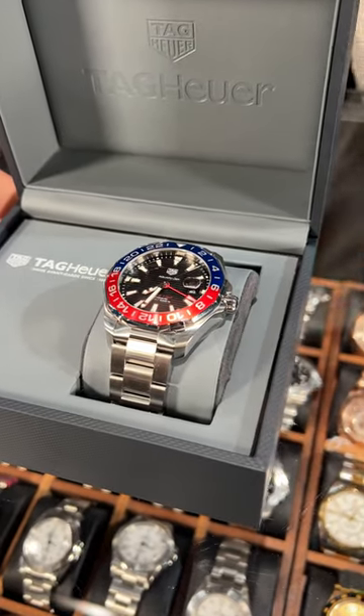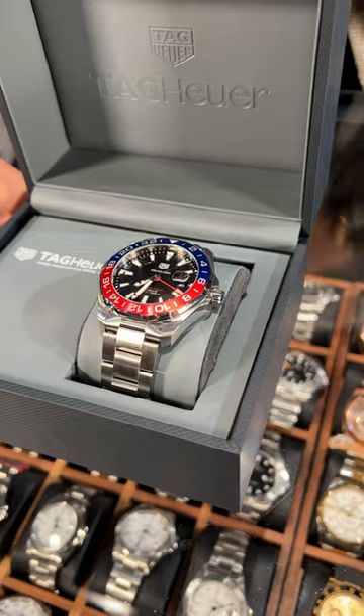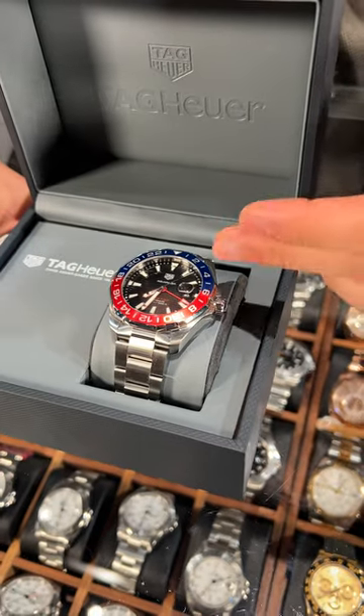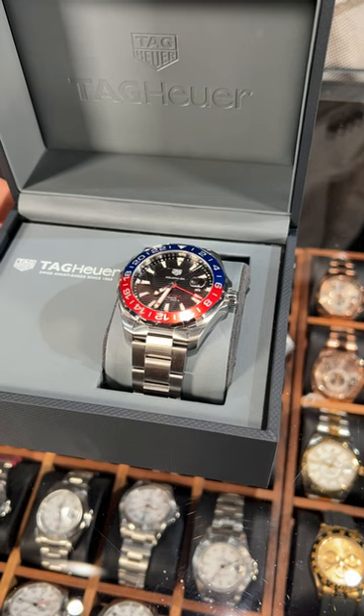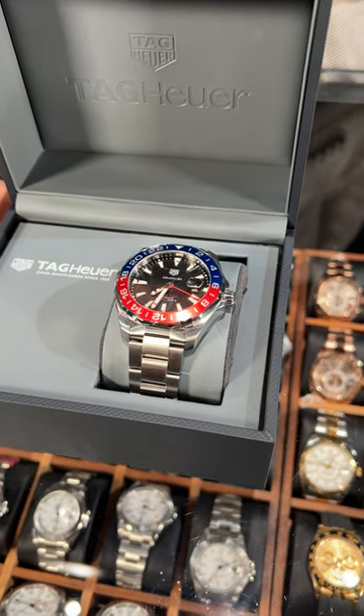Automatic movement, great TAG Heuer movement on this timepiece. Beautiful Pepsi bezel with the blue and the red on the bezel. So if you are looking for this style, go ahead and check this one out at SyswatchExpo.com.